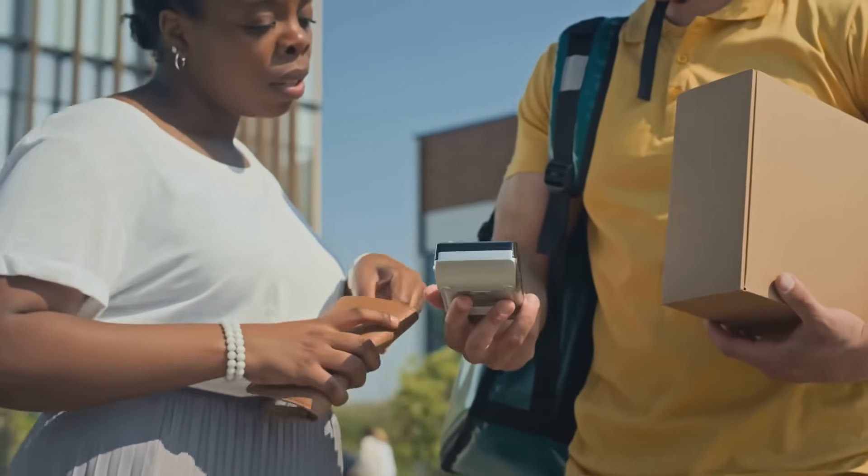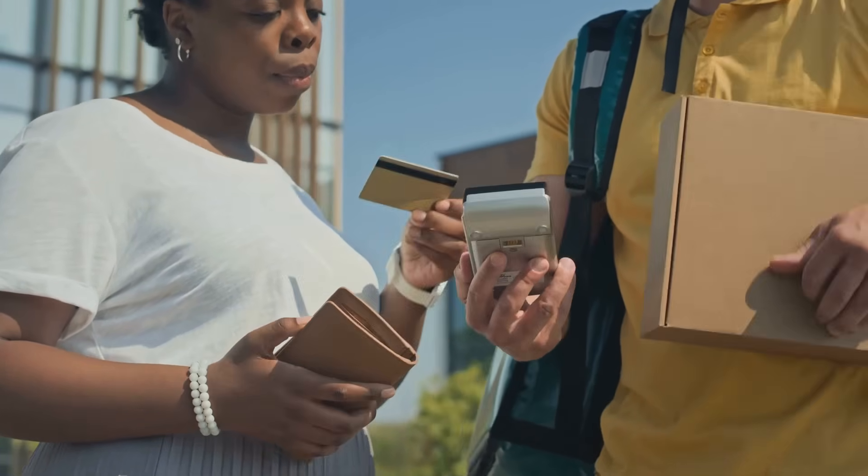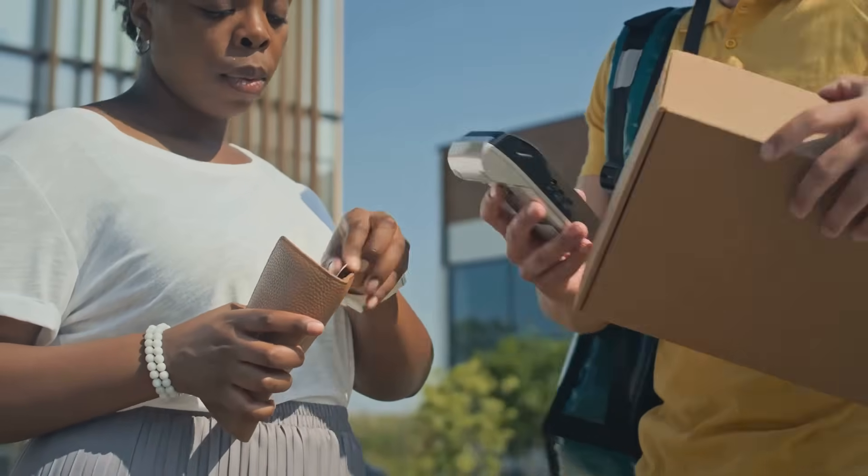This ensures that your financial information remains secure and protected, giving you peace of mind when using Apple Pay.